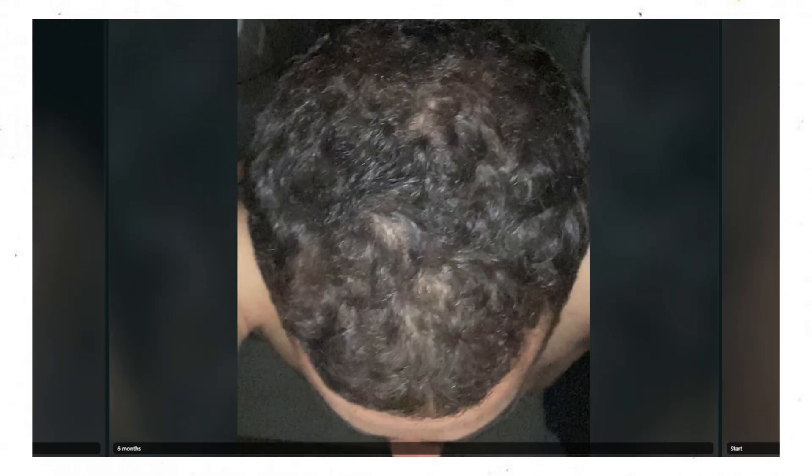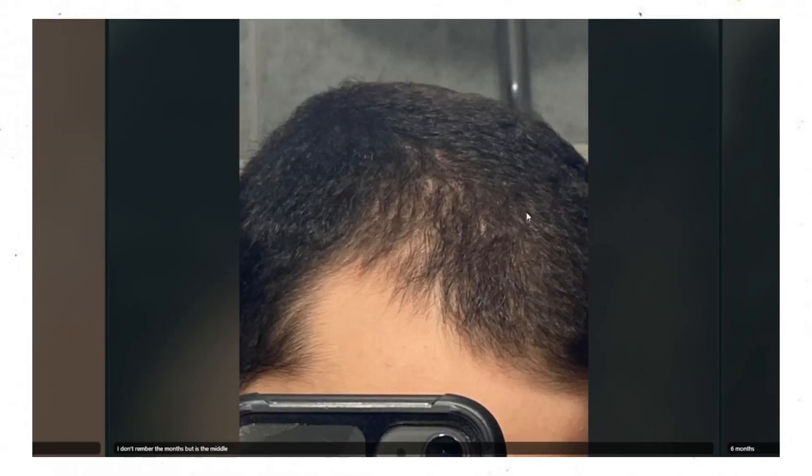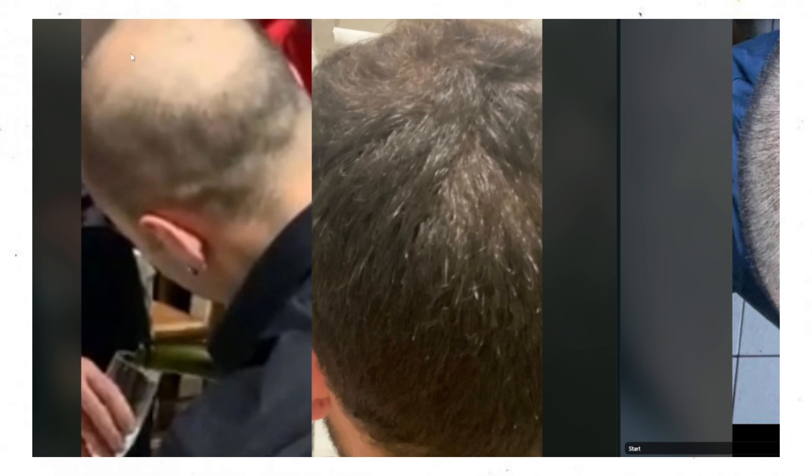This dude was able to jump several Norwood scales to obtain full coverage on his scalp in areas that were previously miniaturized, if not bald. The user does appear to have curlier hair texture, and curlier and kinkier hair types provide more coverage to the scalp because they occupy more surface area per hair follicle. This even holds true with hair transplants — curlier hair needs fewer grafts for optimal coverage. But a substantial amount of hair still had to be regained to achieve this kind of coverage and density, so this was a very impressive improvement.